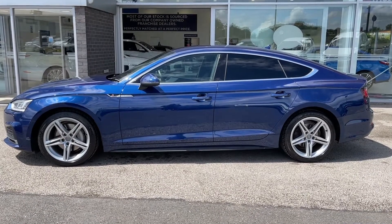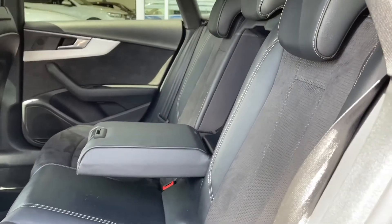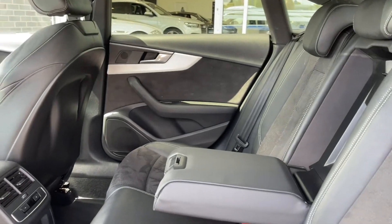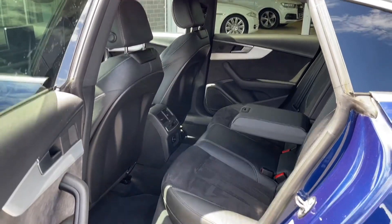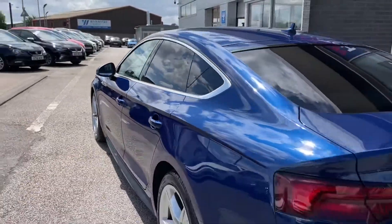Going into the rear seats, you have the part suede, part leather seating, which adds a stylish look to the interior and provides the utmost comfort for both driver and passengers. You'll also see that the middle seat folds down to create an armrest as well as cup holders for rear passengers, making the experience even more enjoyable.